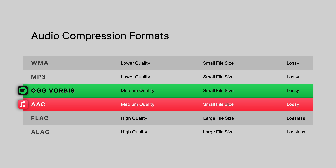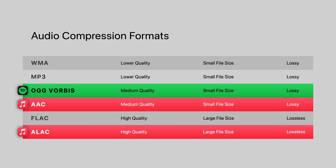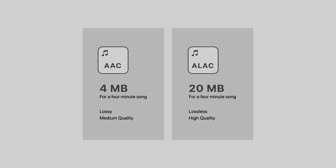But in 2021, Apple took things even further by offering lossless audio using their own compression format called ALAC. Lossless simply means there's no data lost between the original song file and the compressed file, which means better sound quality but also larger file sizes. A four-minute AAC song on Apple Music would be about four megabytes, while the same song in lossless would be about 20 — so about five times larger.